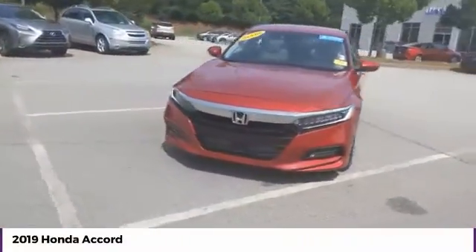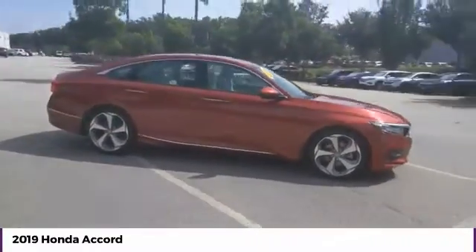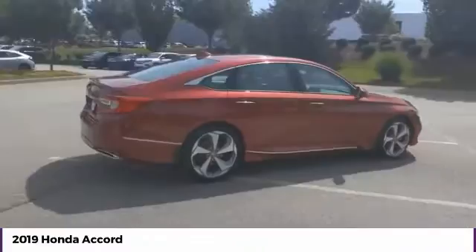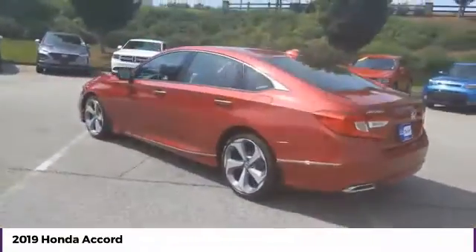We are pleased to show you the 2019 Accord — ingeniously simple, yet overflowing with luxury and technological creativity. All that and more in the Accord.